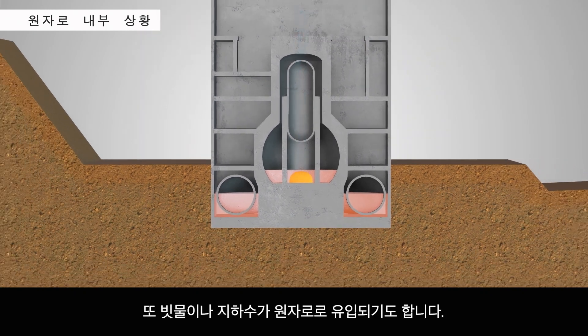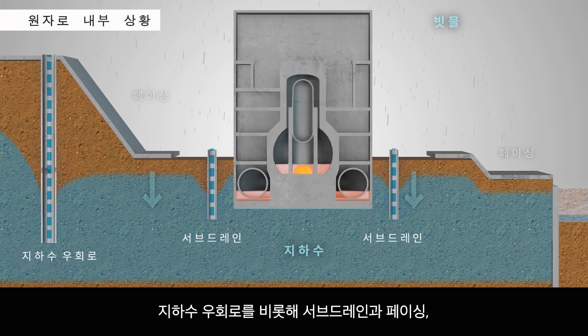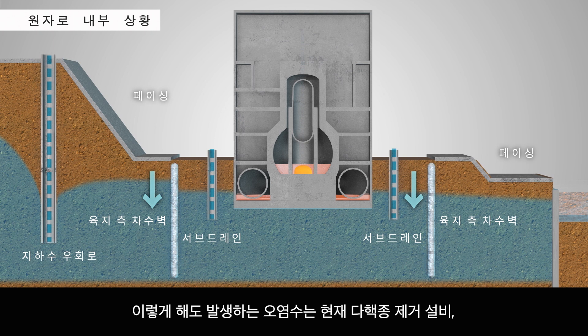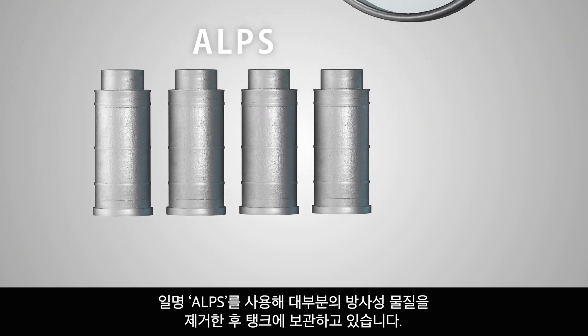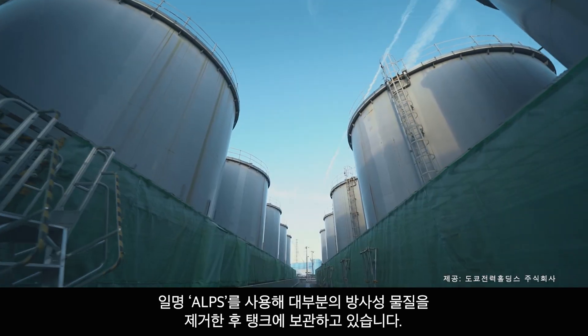Rainwater and groundwater can also enter the reactor buildings. Various prevention measures, such as groundwater bypasses, sub-drains, facing, and land-side impermeable walls have been implemented. These measures help control the production of contaminated water, but they cannot prevent it completely. Currently, the Advanced Liquid Processing System, known as ALPS, is being used to remove almost all radioactive material from such water, which is then stored in tanks.